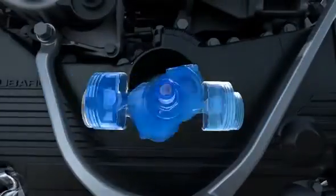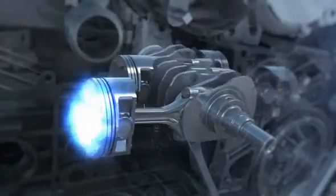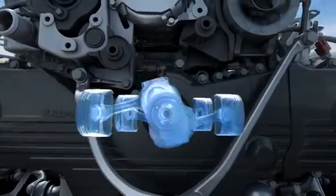Not only does this layout help Subaru vehicles handle tighter, it helps them run smoother. Each time a piston fires, the motion of the piston opposite helps cancel out vibration. You don't have to sacrifice comfort for powerful performance.